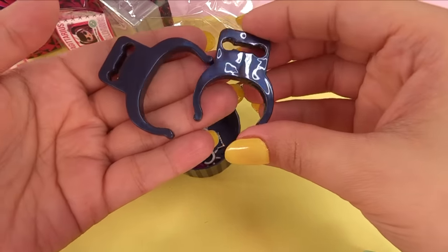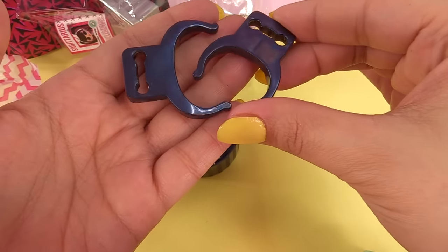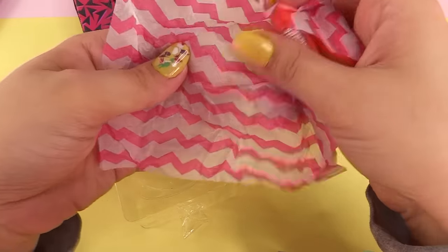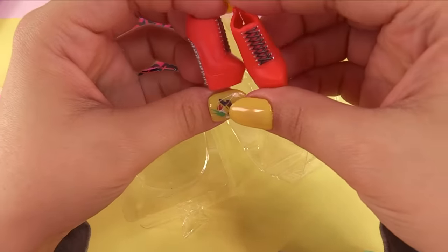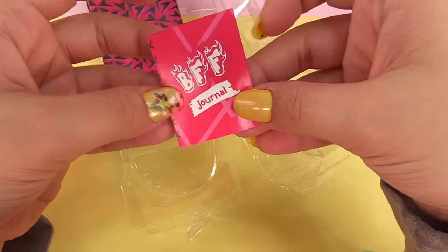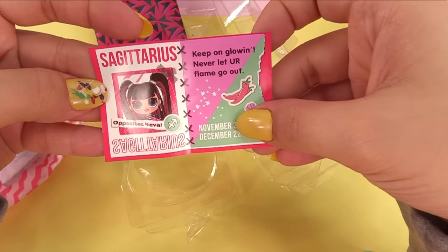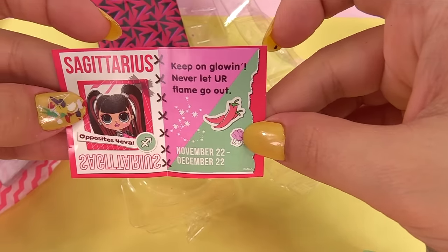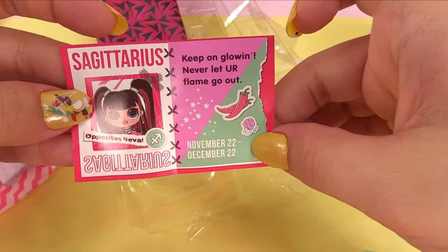The doll stand is a really neat color — I don't know how to describe it, like a galaxy color. Here is her shoe box: red ankle boots with a chain link going on the heel. Let's check out her journal — BFF journal, hers is different to match her personality. Sagittarius: 'Opposites forever — keep on glowing, never let your flame go out.' Sagittarius is from November 22nd to December 22nd.